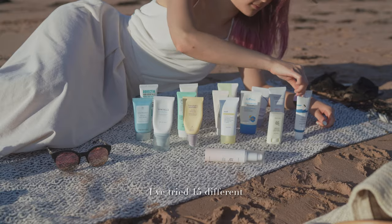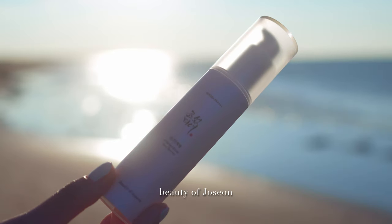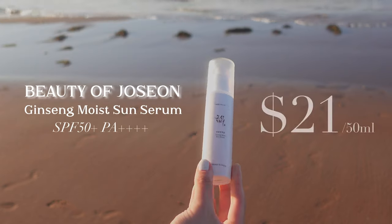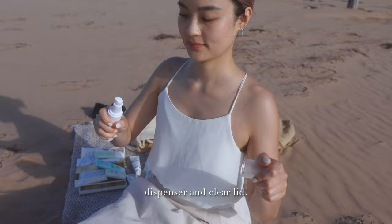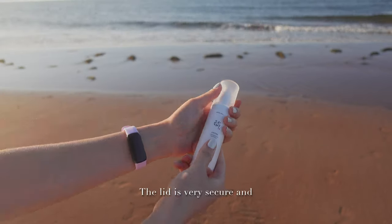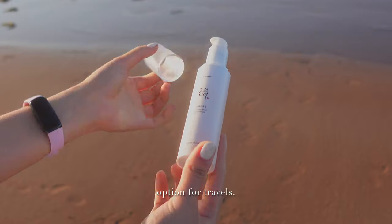I've tried 15 different Korean sunscreens this year alone. The first is the Beauty of Joseon Ginseng Moist Sun Serum. This comes in a sleek bottle with a pump dispenser and clear lid. The lid is very secure and won't pop easily with one hand, which would make this a safe option for travel.